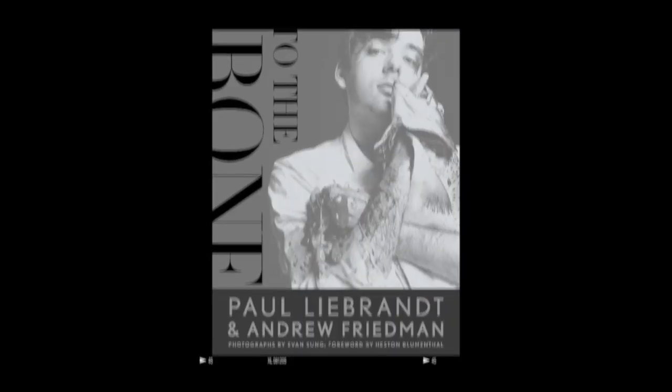We have a wonderful book coming out in December called To The Bone — that's something to look forward to.